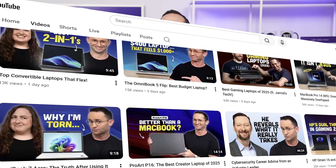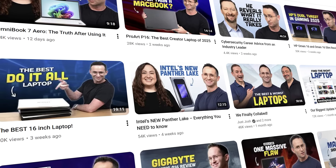Hi guys, it's Josh. As you may know, my team and I specialize in reviewing laptops.